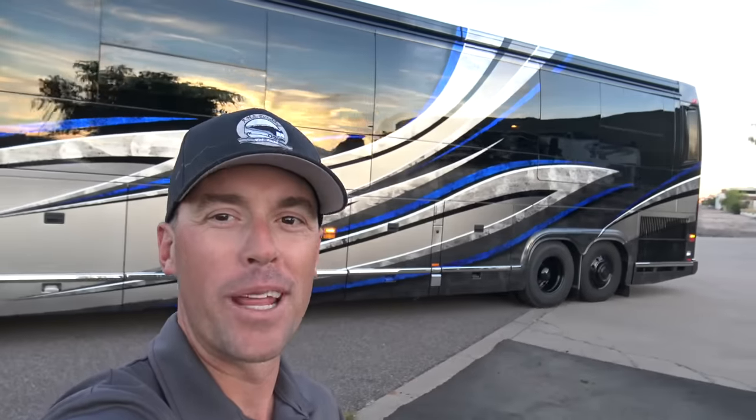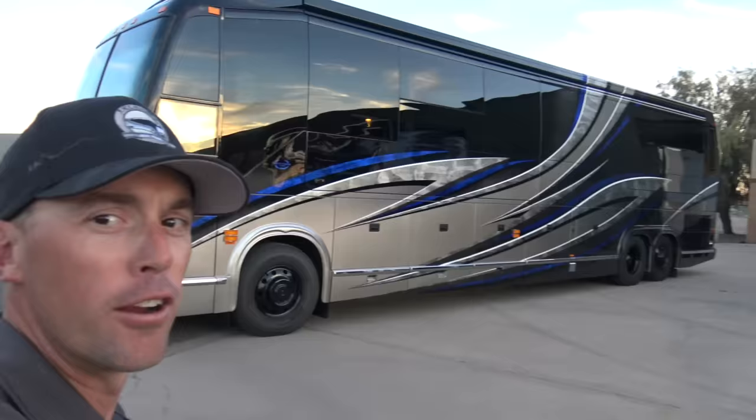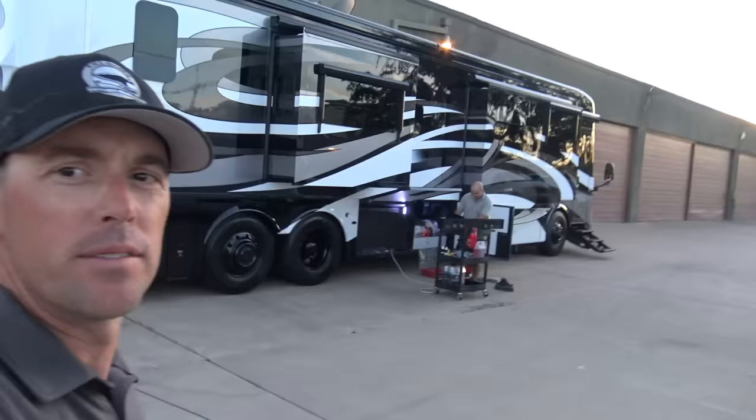Hey, what's up everybody? Andrew Steele here. This evening I'm just hanging out with a couple of my buddies that have a couple different buses here. We've got a 2016 Marathon Coach and then a brand new Newmar Essex. This is a 2019. I'm going to show you a couple of the differences between these two buses.